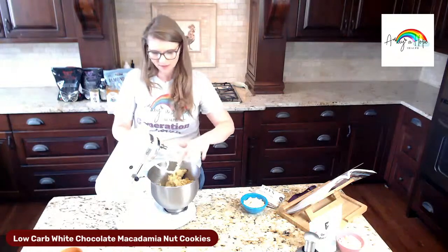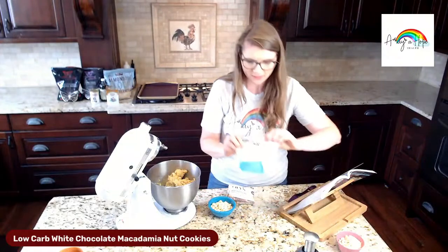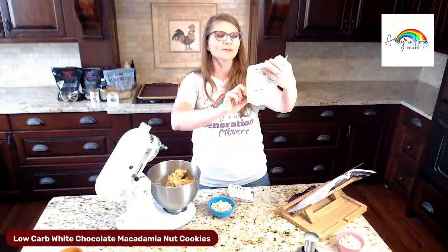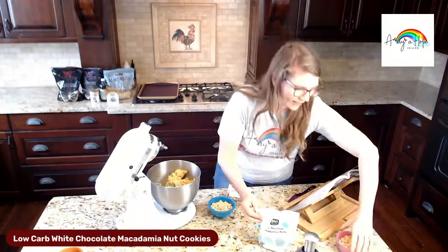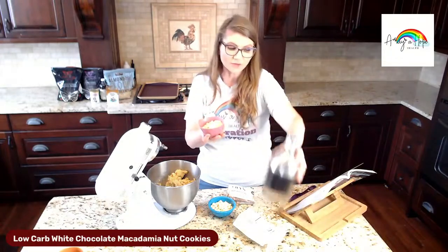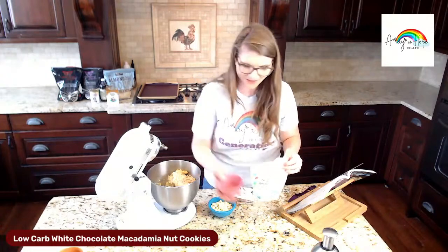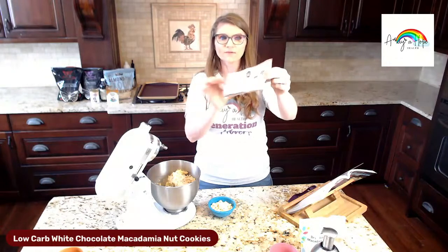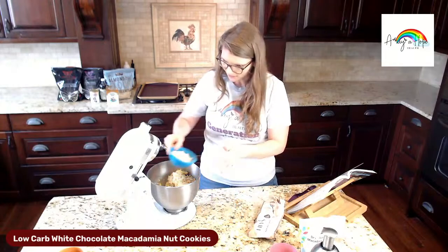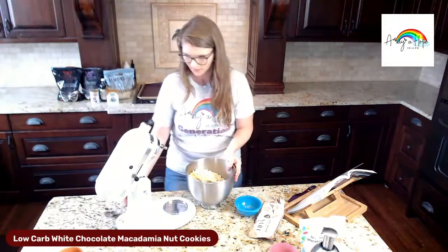Now we're going to mix in the white chocolate chips and macadamia nuts. I got dry roasted salted macadamia nuts — that's another reason I'm not adding salt. I already pre-chopped them with a chopper. A lot of times they're cheaper if you buy them whole and do it yourself. I like that some are big and some are fine so you get macadamia nut throughout the entire cookie. I'm using white chocolate chips — use your favorite sugar-free, on-plan brand — and mix everything together with a spoon.